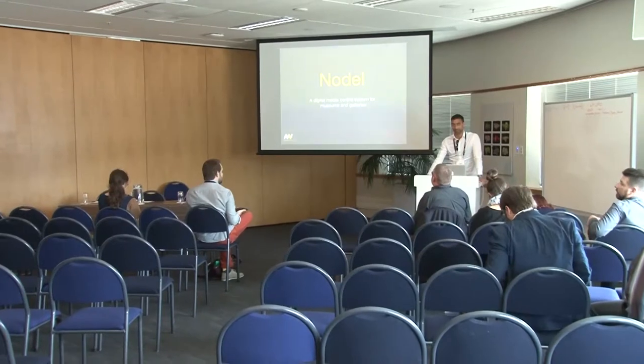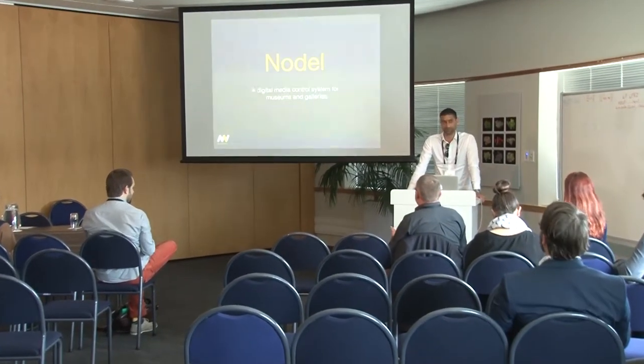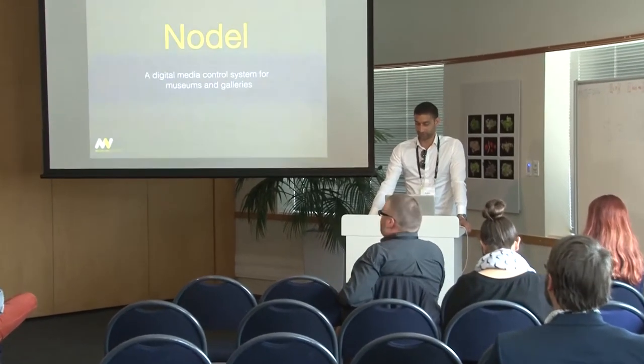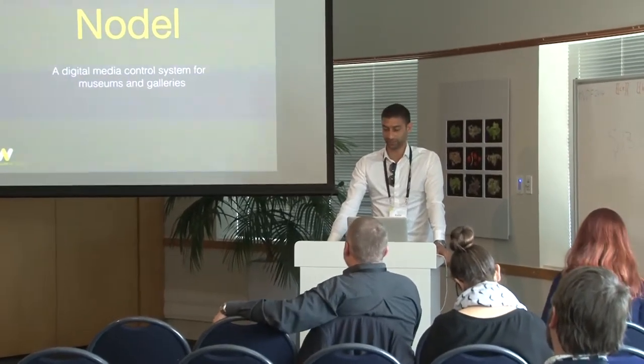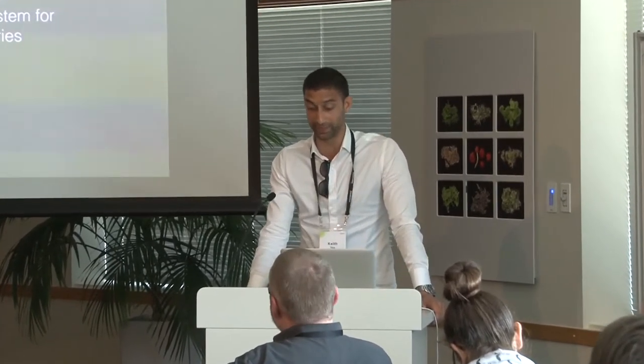Hi, everyone. I'm Keith, and I'm here all the way from Melbourne, Australia. I'm the Systems Administrator for Digital Media Systems in Museum Victoria, and our role is to install and maintain the digital interactive and audio-visual displays you see in Museum Victoria's galleries and public spaces.